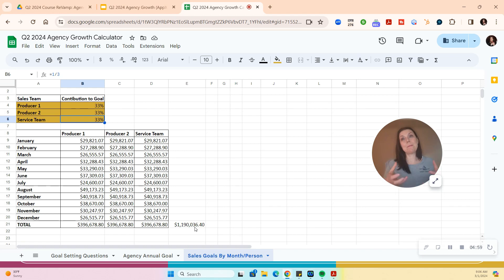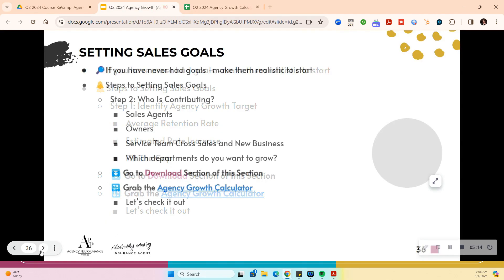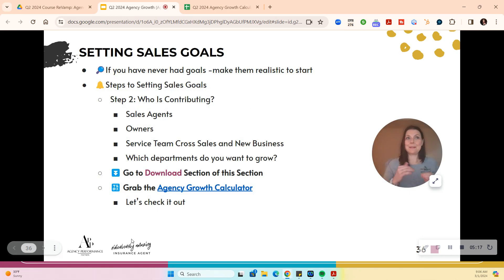You want to grow 10% — your sales goal needs to back into those other figures for true growth. I believe in being a growth agency, not just a sales or service agency. I want everybody thinking a little bit about that. That's how we set sales goals. We've talked about being realistic, identifying who's contributing — sales agents, owners, service team members. Which departments do you want to grow? Maybe commercial needs a bigger sales goal — the growth calculator tabs will help you clarify that.